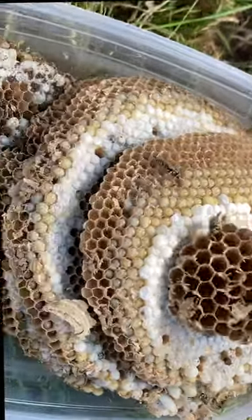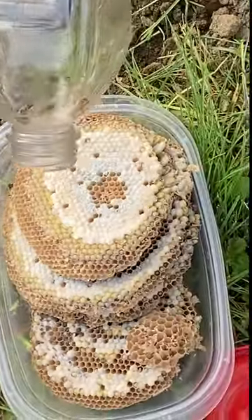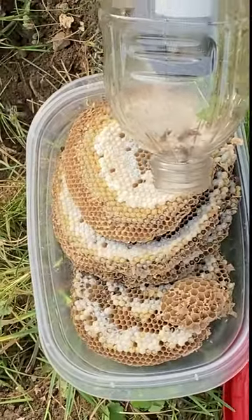If you find a nest like this and it's in a safe area away from people, pets, and lawnmowers, then leave it where it is. Just let them do their job and wipe out a lot of your pest insects on your property all season. Try to live with them when you can.